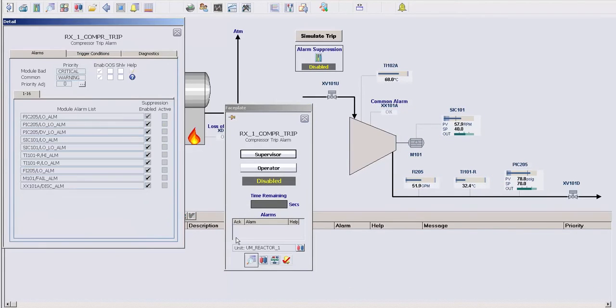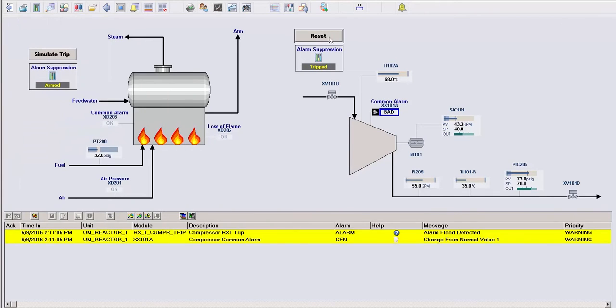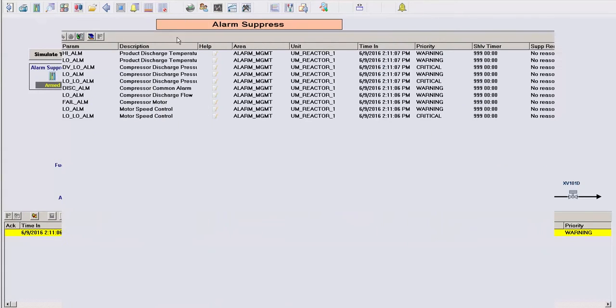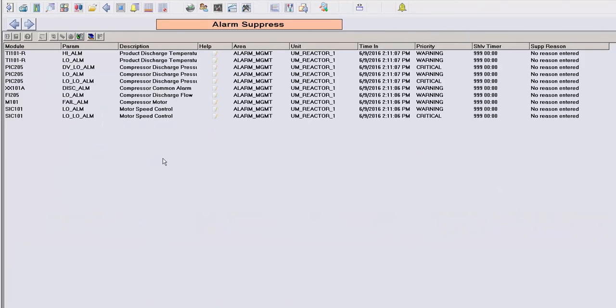This problem can be solved using the new Delta V Advanced Alarming Modules. Using a combination of alarm suppression and dynamically changing priorities, alarm floods can be reduced or eliminated, improving a plant's operation and increasing the effectiveness of existing alarms.